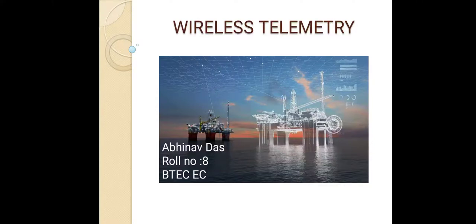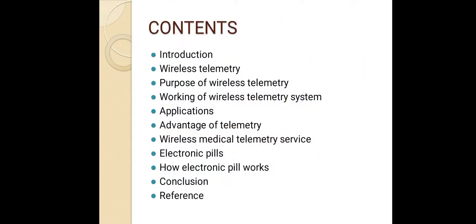Hello everyone, today I am here with the topic: wireless telemetry. Most of us do not know about wireless telemetry or have never heard the term. Wireless telemetry is a new technology which is still developing. Let me give you an overview of the content we are covering today: first we will discuss the introduction to wireless telemetry, then its purpose, working, and applications.